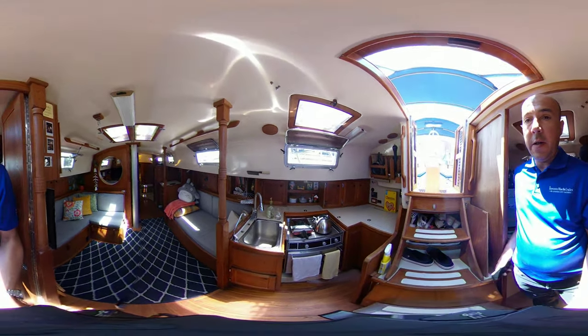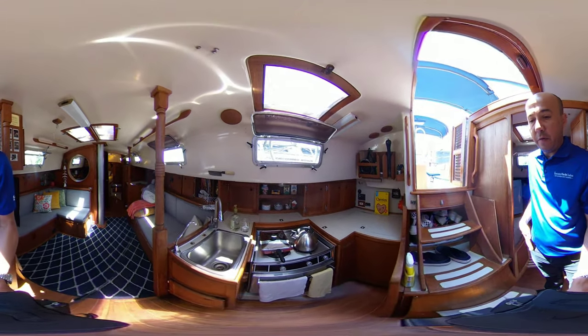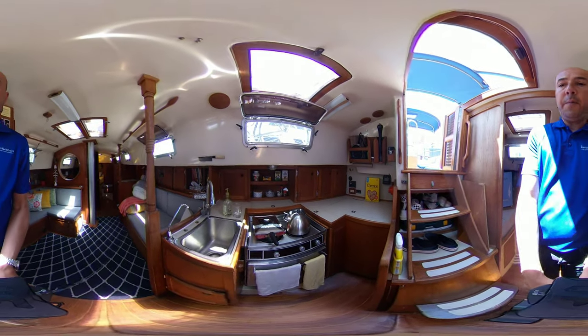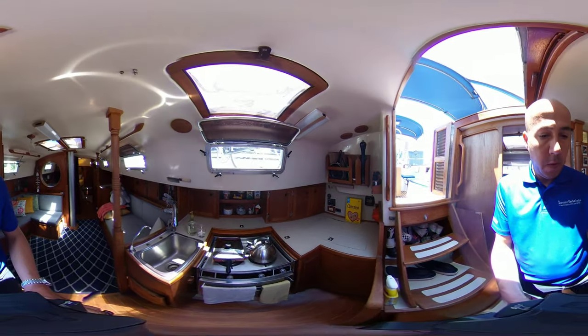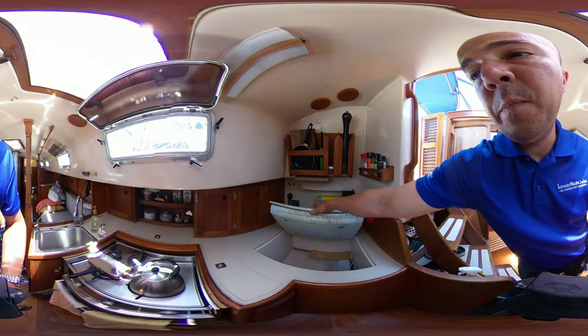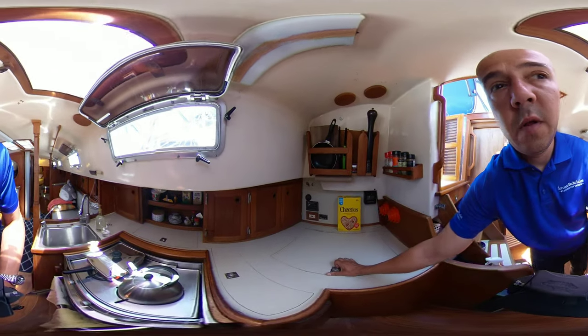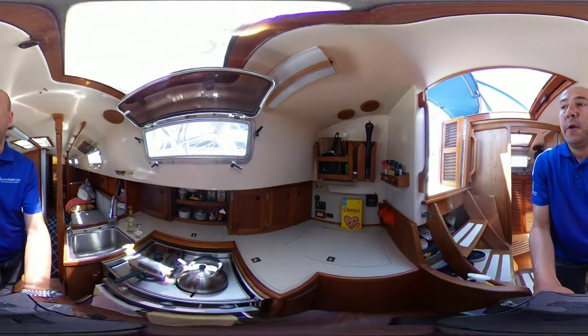Here in the galley we have a deep stainless steel sink, a two-burner stove and oven with gimbals. We have an icebox here which they're not using at the moment, and lots and lots of storage for dishes and cutlery.